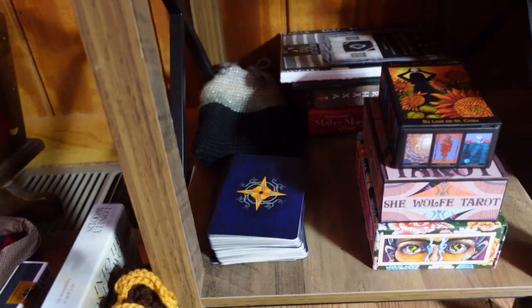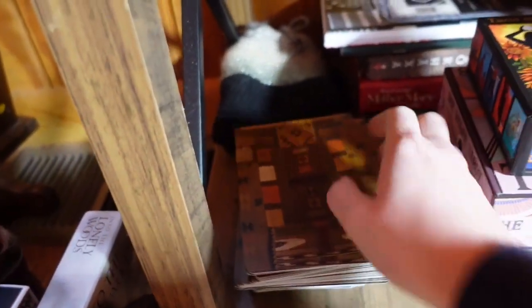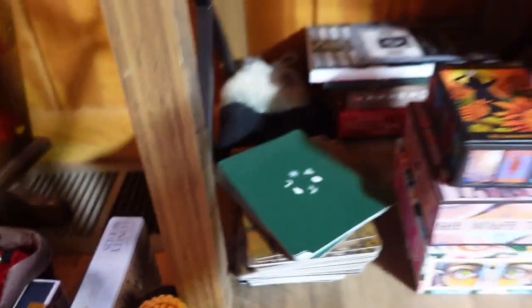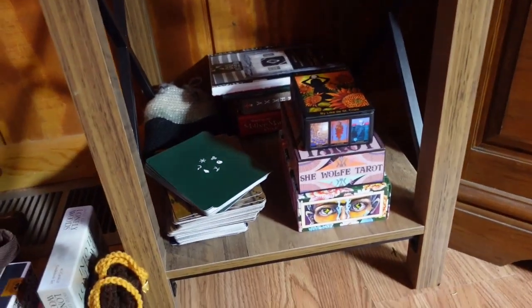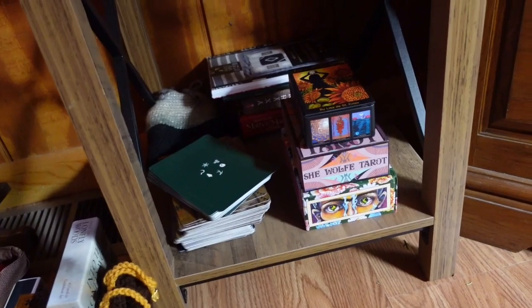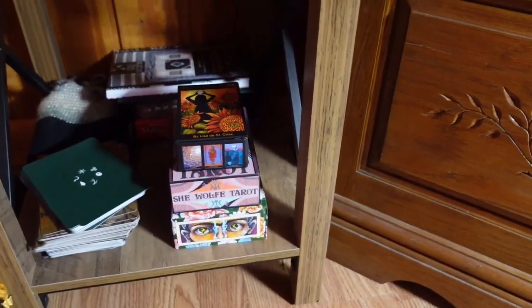I also have the Witch's Wisdom out here — I haven't really been using it for this kind of work, but it feels like a spiritual work kind of deck so I leave it out. I heard on Kyra Getchell's channel that they might be coming out with a smaller size of it. If that happens, I'm entirely going to get that version, because it's a deck I really think I could bond with — it's just that the cards are so big.